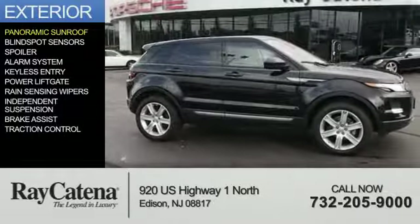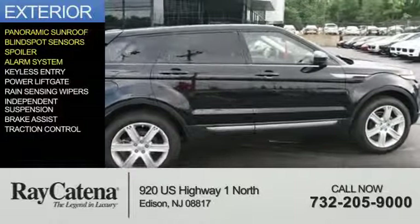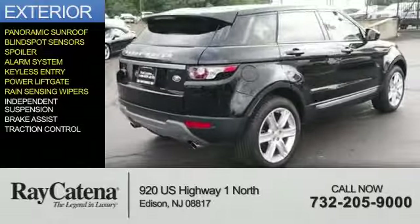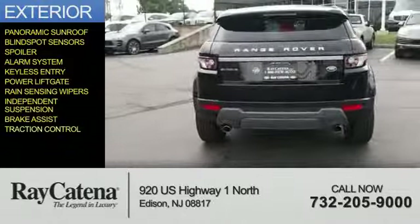The features include a panoramic sunroof, blind spot sensors, a spoiler, an alarm system, keyless entry, power liftgate, rain-sensing wipers, independent suspension, brake assist, and traction control.